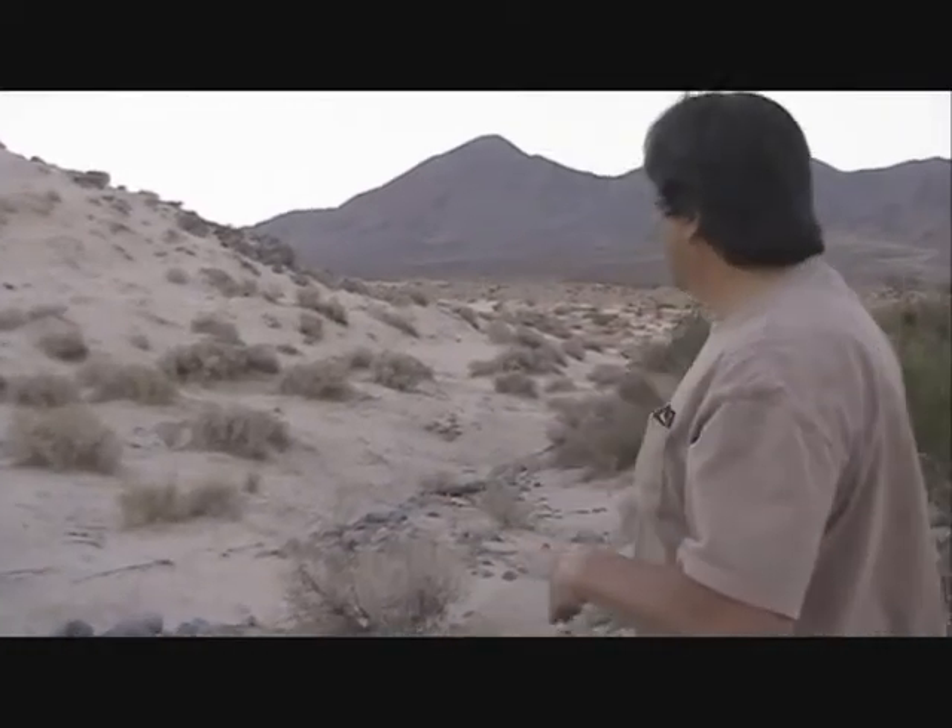What we have here are basically fish traps — ancient fish traps made by the Indians, perhaps thousands of years ago, when the upper lake had fish in it and it would pour over and down this stream bed.